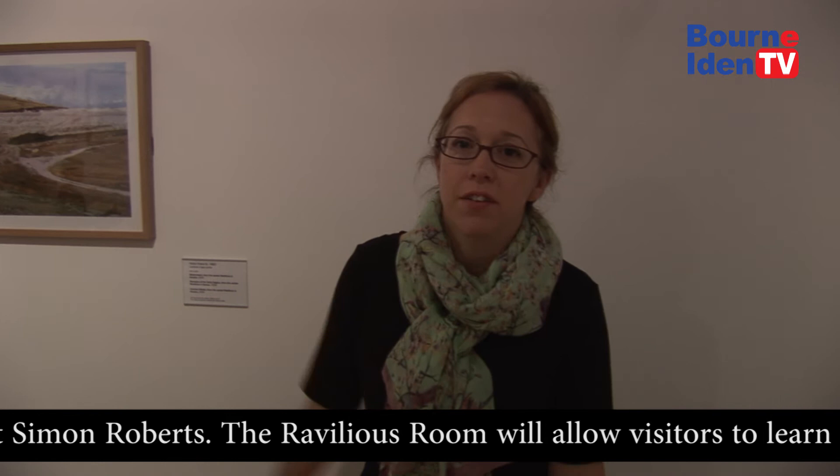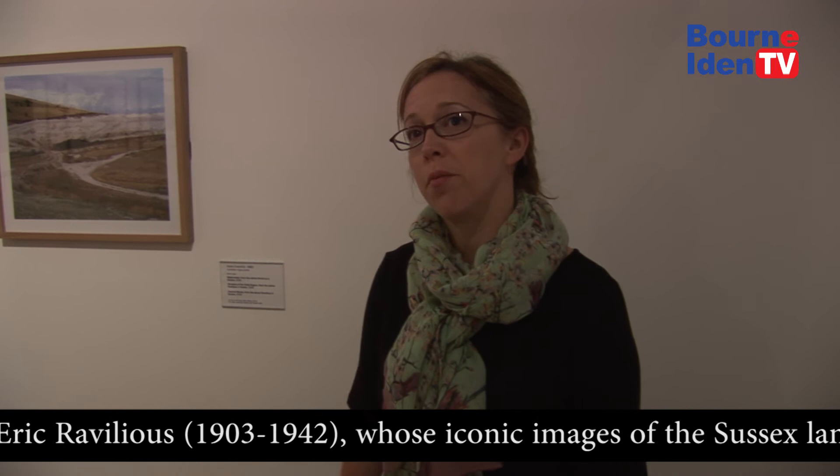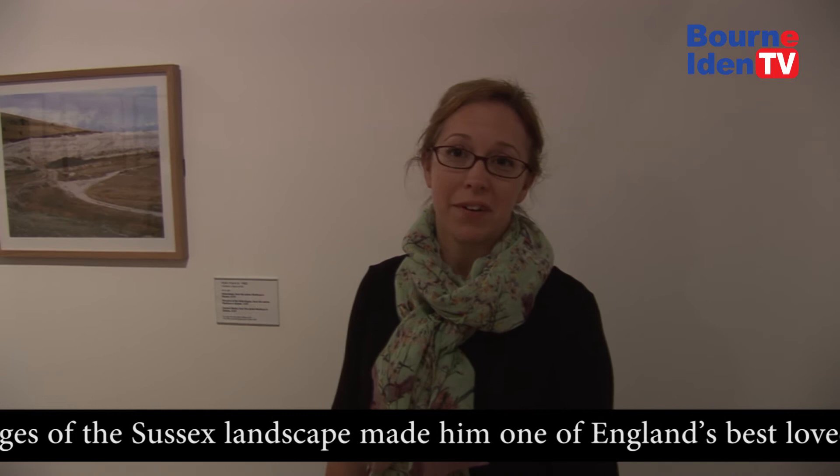We're now going to walk into the Revilius room. The works here are by a photographer, Robin Friend, who is actually interested in the areas that Revilius painted. He's recorded them through photography, so capturing some of the hidden aspects of the landscape that Revilius was also interested in.